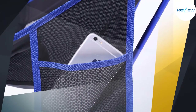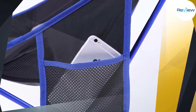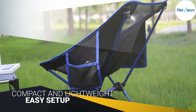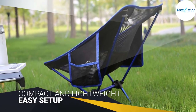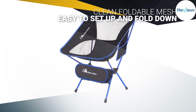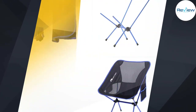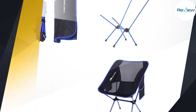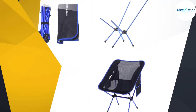Assembly is extremely simple — within opening the package, you can be seated in under 60 seconds. It's great for beach use: compact, lightweight, and easy to store in a beach bag. Foldable mesh and metal poles make it easy to set up and fold down.